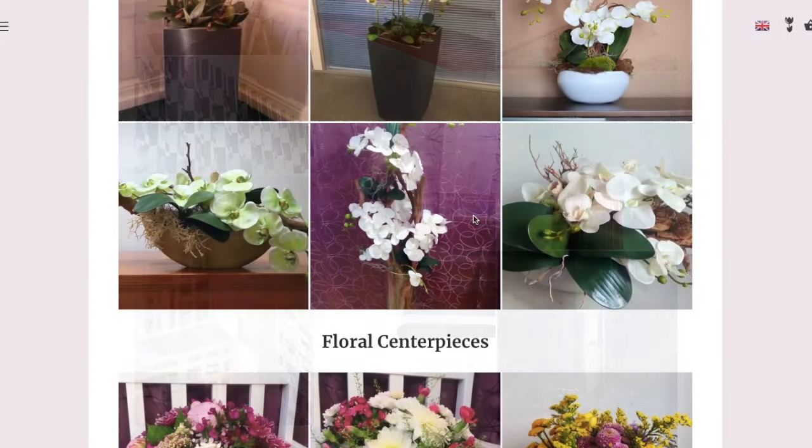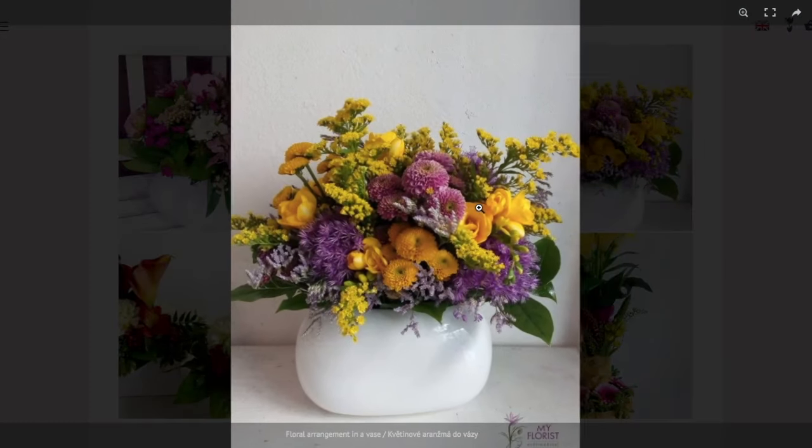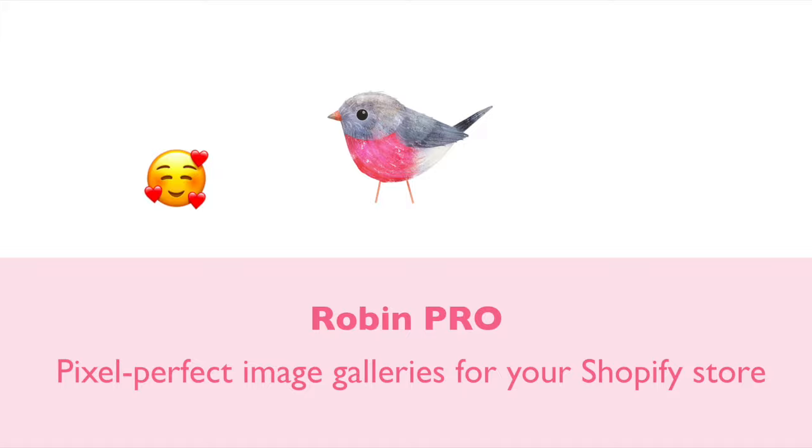Robin Pro allows you to create blazing fast, mobile-first, beautiful image galleries for your Shopify store. Create a great first impression that converts into sales.